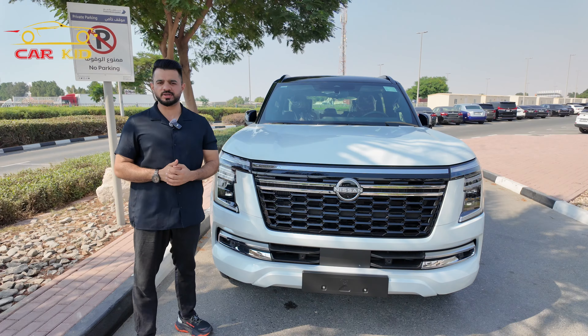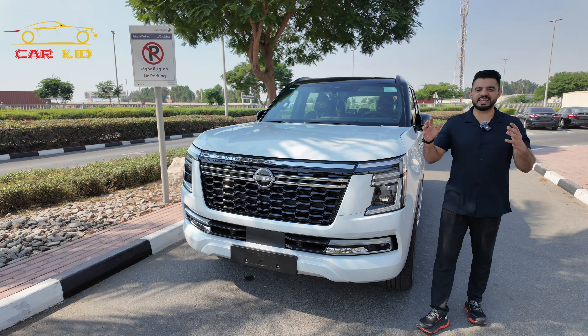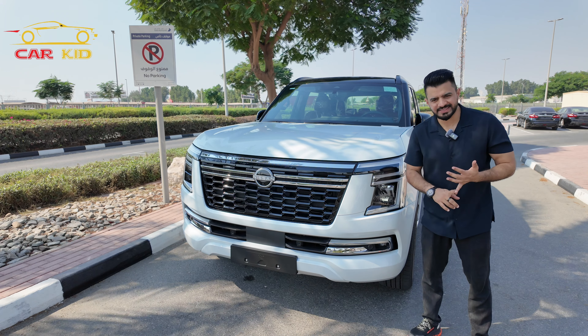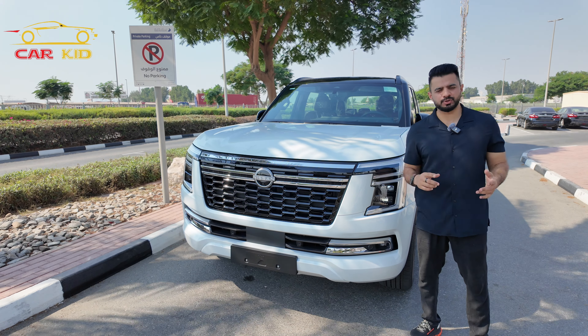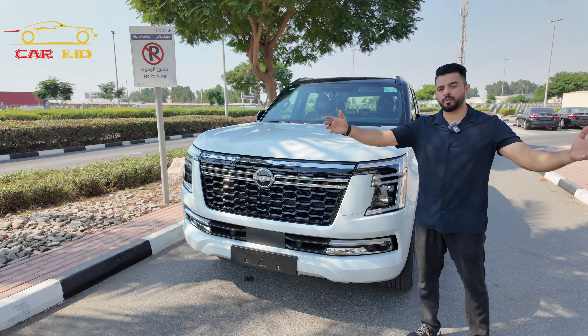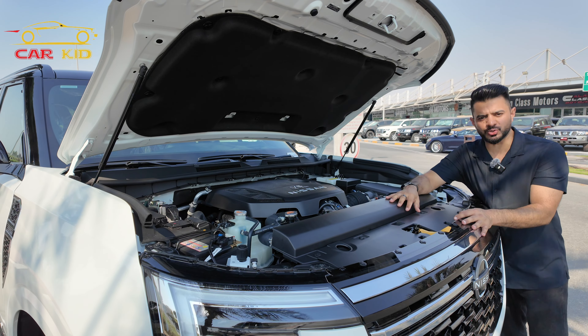If you want the new Nissan Patrol 2025, jump to Alvan Global Cars, say my name, and get a reasonable discount. Talking about the trim levels, you've got SE, SE Titanium, and SE Platinum City — this one here is the top of the range.